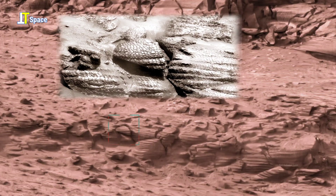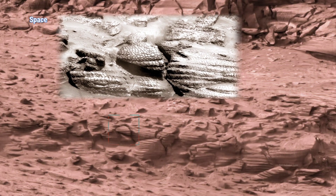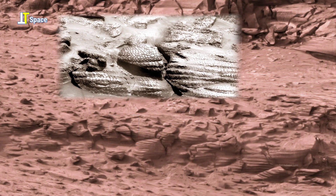Intriguingly, the formations also echo microbial structures like stromatolites, built by ancient microorganisms.